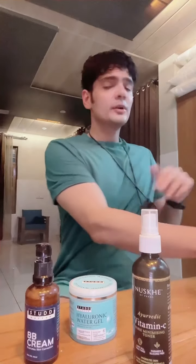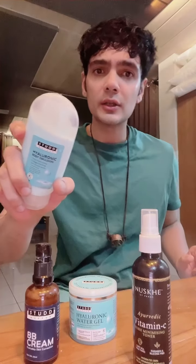I put hyaluronic acid — that's very important. Step one: use the toner. CTM stands for cleanser, toner, moisturizer. I've obviously used the cleanser in the bathroom — I used the dark spot reducing face wash today. Then it's toner. Moisturizing is done.